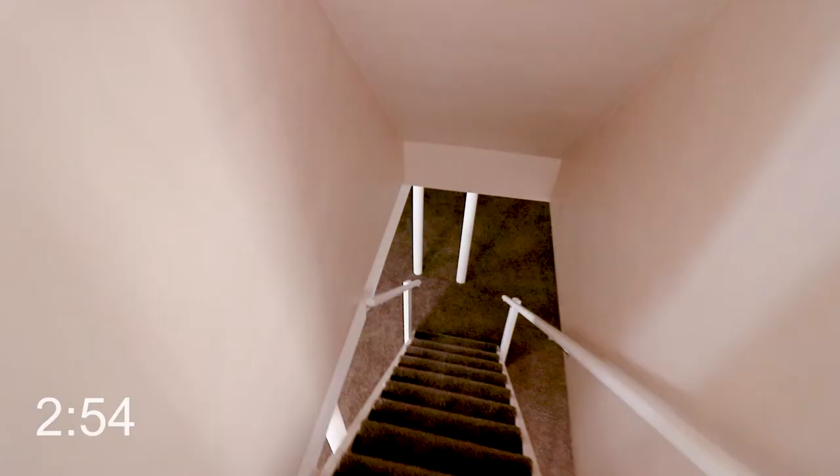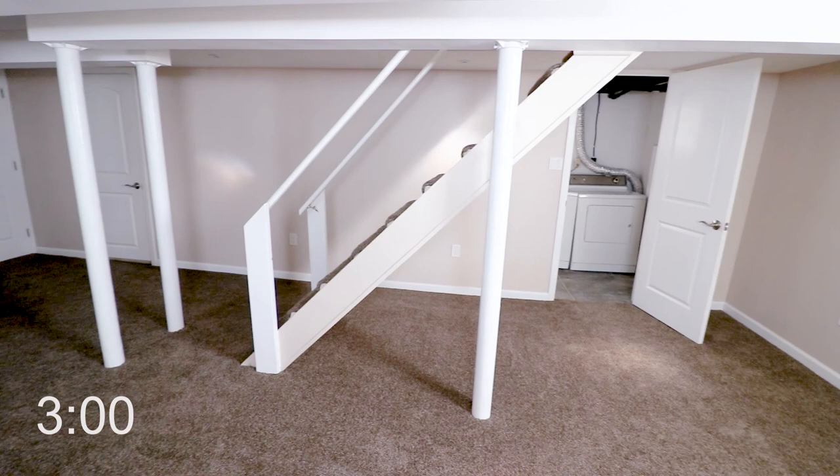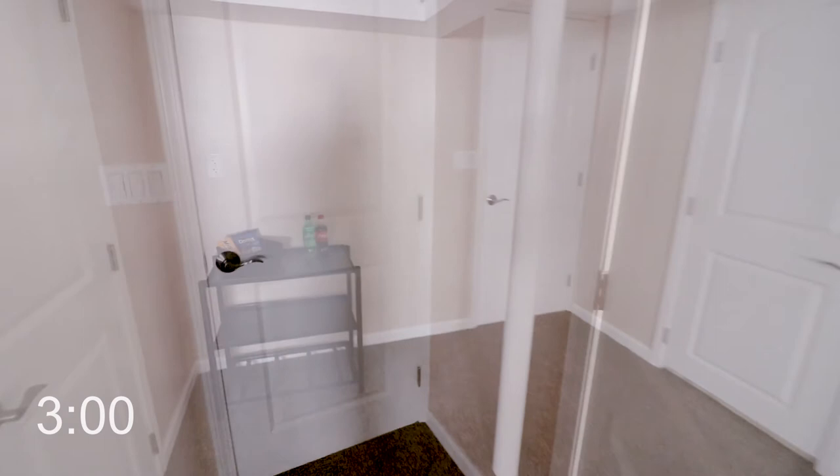Down in the basement — it's a full finish with all new drywall and new carpeting. The AC is running and it feels good. Let's see what's in these doors — an extra bathroom! Wow, no detail left undone. You've got a full bathroom down here, so somebody could really occupy this as a bedroom.